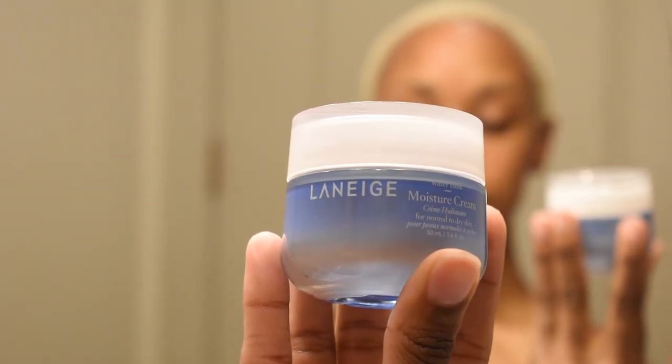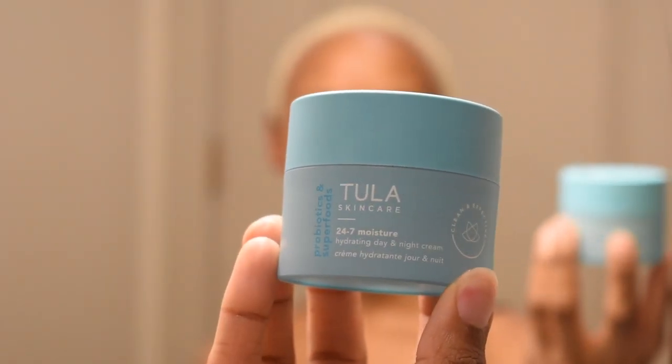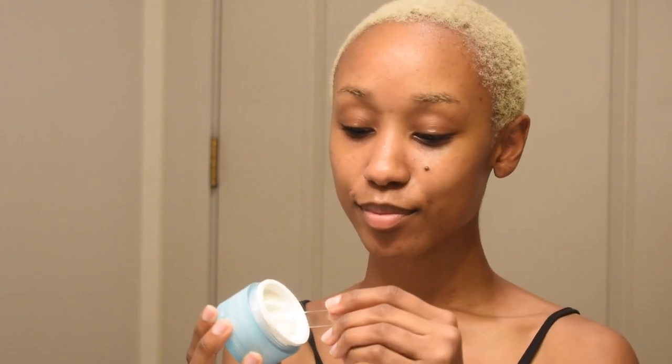This is the Laneige Hydro Bank Moisture Cream. I really love products like these because they come with a spatula — very luxurious and old school fancy. With it being Laneige, you already know it's more hydration. My skin has transitioned into being a little more dry, but that's not a problem when you moisturize. And I'm not putting this one on my face — we've got to treat the neck and décolleté. Moisturize behind the ears too!